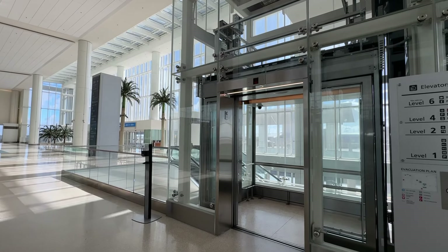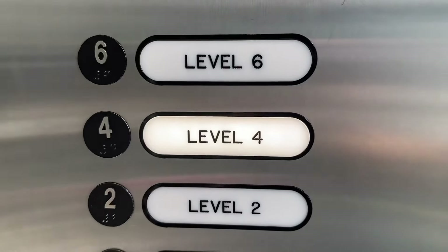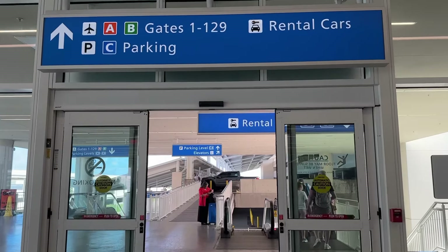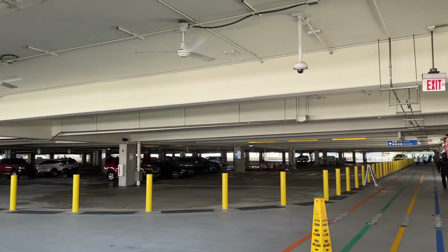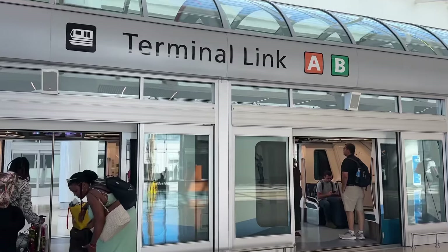So to get to Terminal A from Terminal C: before the exit, you're going to take this elevator, head to Level 4, get off and follow the pathway and the signs to Terminal A and B. Head outside, go down the escalator — make sure you're following the signs for A and B — then turn left and walk on this pathway under the parking lot.